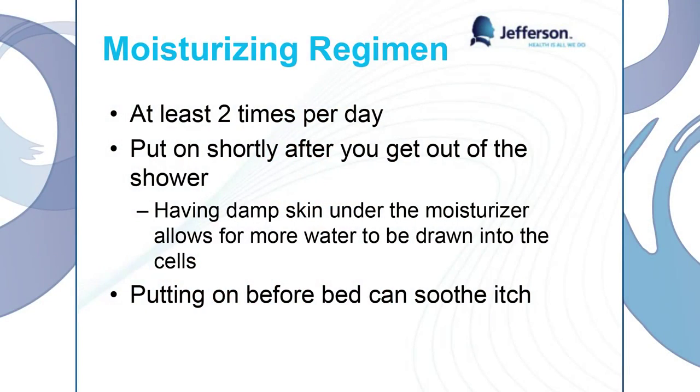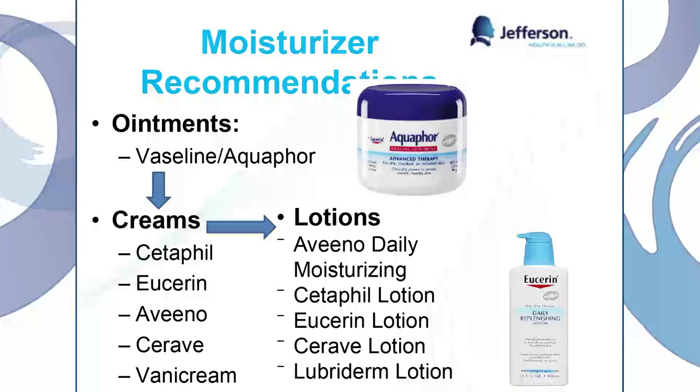We want to try to do this at least two times a day. We like to put it on shortly after we get out of the shower, because when your skin is damp and you have a little water in your skin, it's actually going to draw more water into your cells. Putting it on before bed can also soothe your itch. So put it on right after your shower in the morning, and then put it on before you go to bed at night.